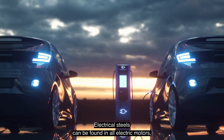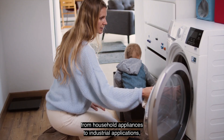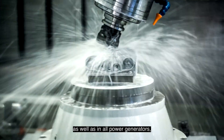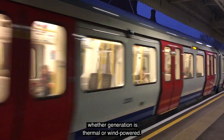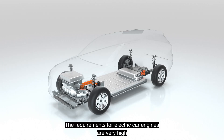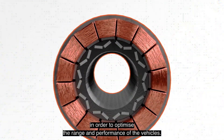Electrical steels can be found in all electric motors, regardless of the application, from household appliances to industrial applications, as well as in all power generators, whether generation is thermal or wind-powered. The requirements for electric car engines are very high in order to optimise the range and performance of the vehicles.